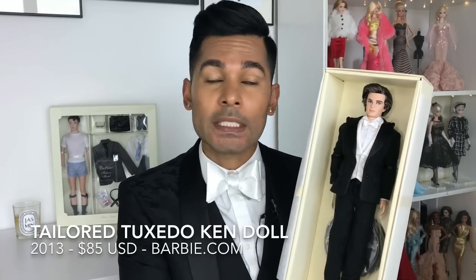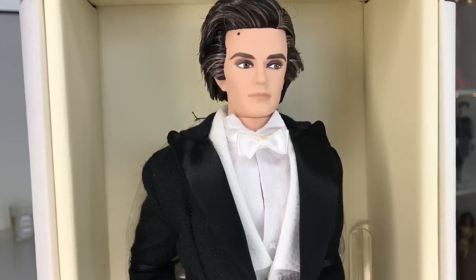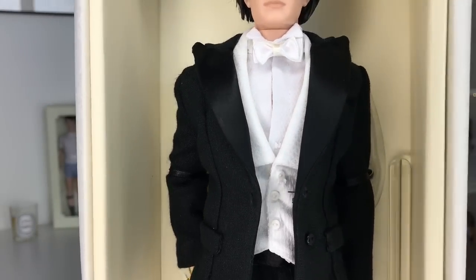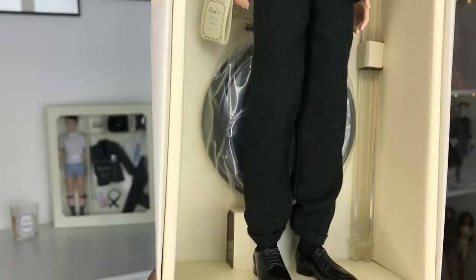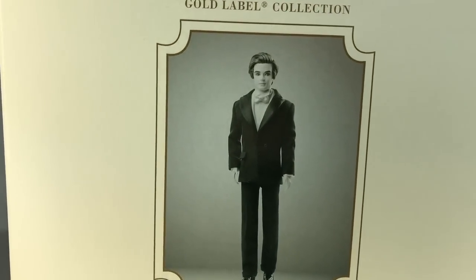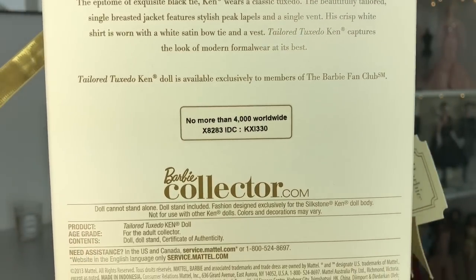Three, two, and one. Oh yes. I forgot how handsome he is. What a beautiful, beautiful tuxedo. I cannot wait to get in here and take a look at all these pieces because I literally have this exact same outfit in my closet. Here is Tailored Tuxedo Ken in his box, you guys. He's got a very handsome face with a really cute beauty mark up on his forehead. Here is his beautiful tuxedo — all the little details in it — and here are his handsome little shoes. Here is the back of the box. He is a gold label doll. There's a handsome photo of him and a little story about his ensemble, and he is limited to 4,000 pieces worldwide.